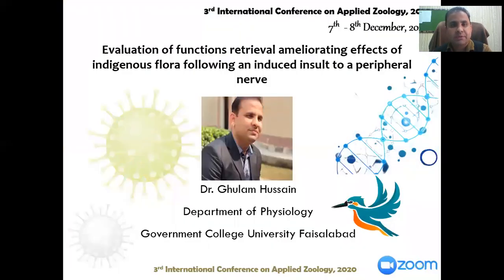The topic of my presentation is evaluation of functional retrieval stimulating effect of indigenous flora following an induced injury to a peripheral nerve. Let's have a glance at the background of the work.